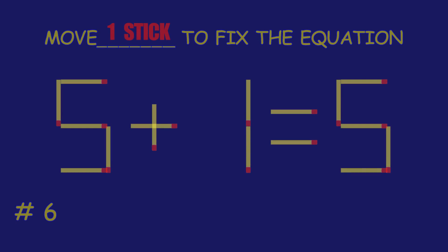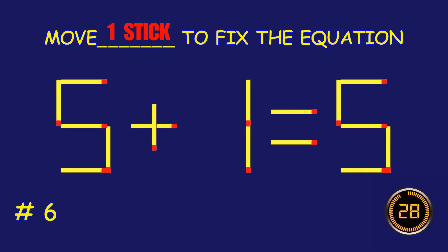Puzzle six: fix the equation by moving one matchstick.